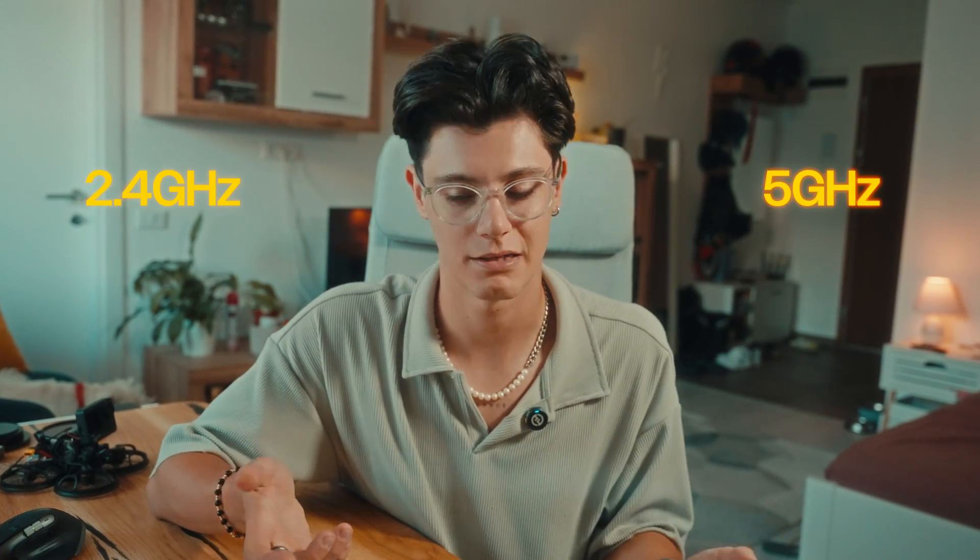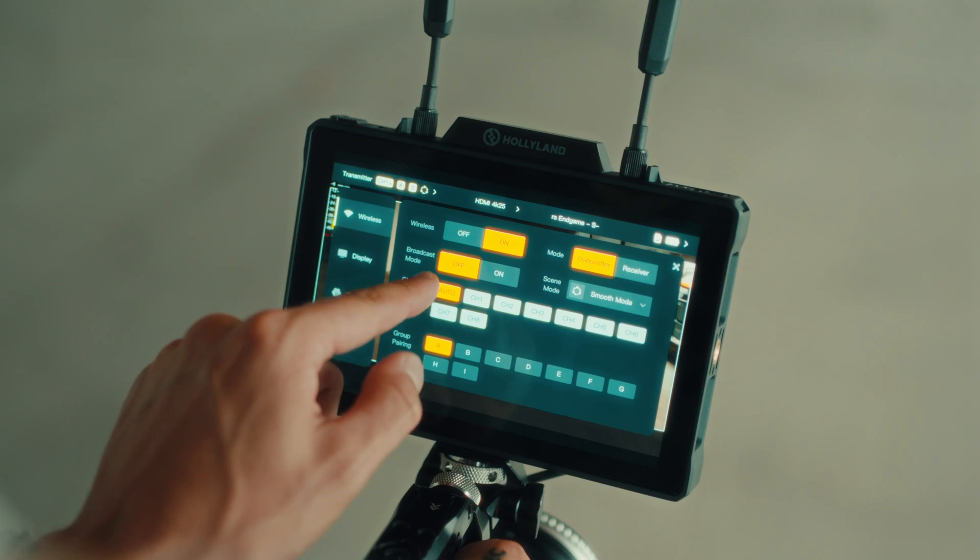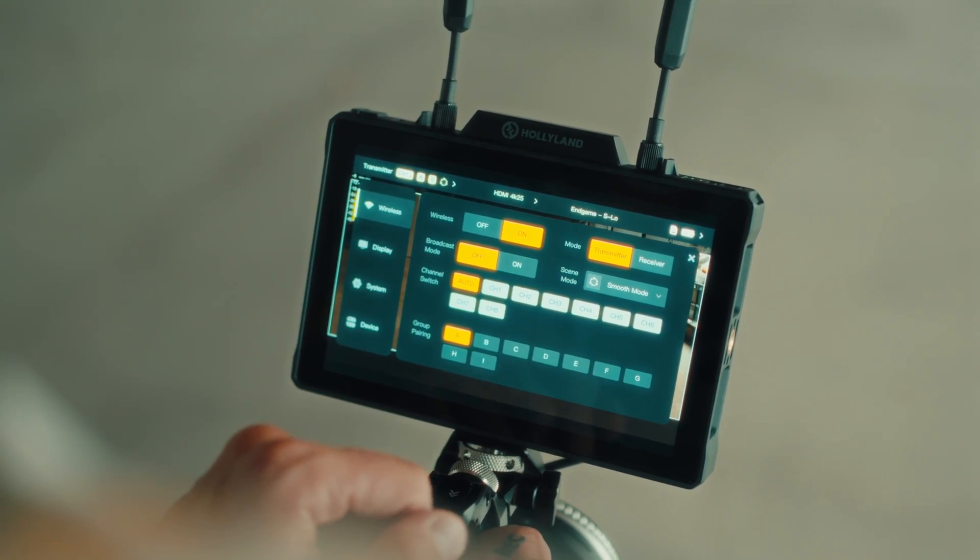Hollyland has packed in auto dual-band 2.4 and 5 GHz hopping and auto frequency hopping, which basically means the monitor is constantly scanning for the best channel to avoid interference. So you get a stable, reliable signal without any fuss, even in a busy environment with lots of wireless traffic.